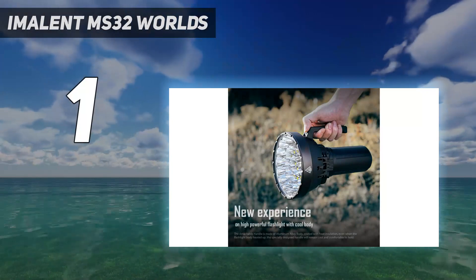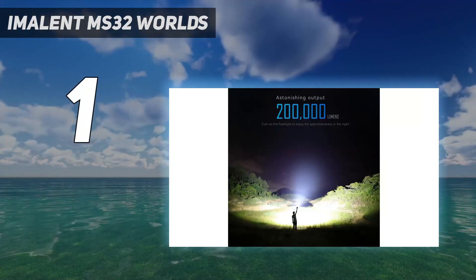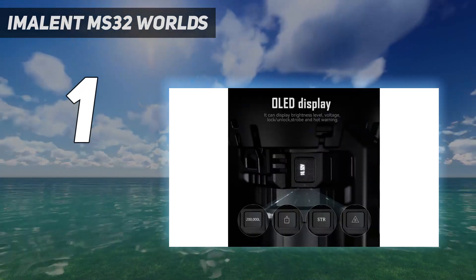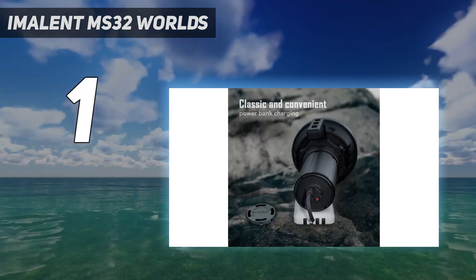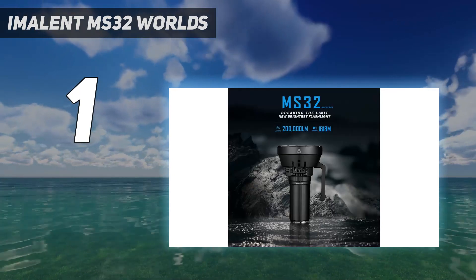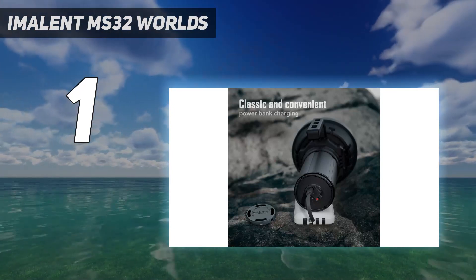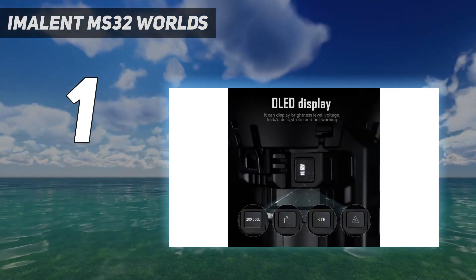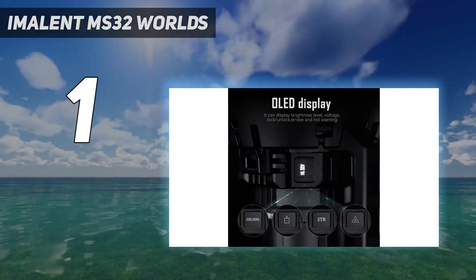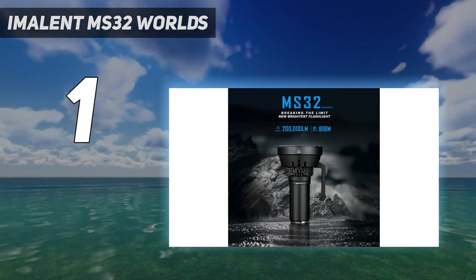And at number 1: the Imolent MS-32 — the world's brightest flashlight you can currently get. Its maximum output reaches a blinding 200,000 lumens, beating its previous title-winning 120,000 lumen iteration, the Imolent SR-32. This model has eight settings, including cold and warm light options and a moonlight and strobe mode. When switched on, the MS-32 emits the highest brightness level for about 45 seconds before dimming to 40,000 lumens, which it can sustain for about 40 minutes. As the world's brightest flashlight, it also has a heat pipe cooling system that uses three cooling fans to ensure high performance and prevent overheating in your hands.